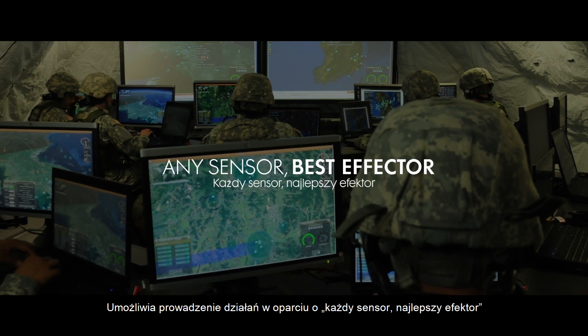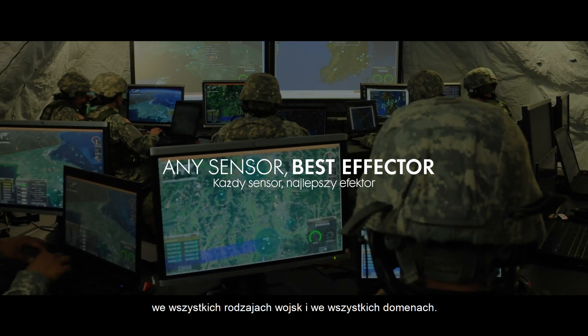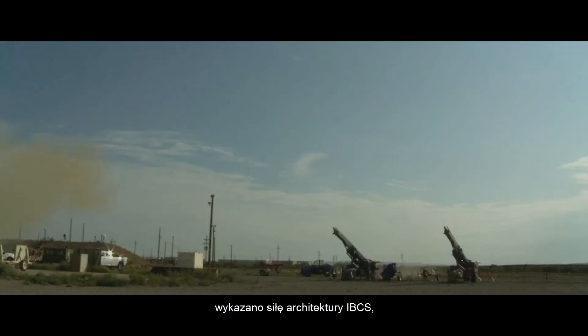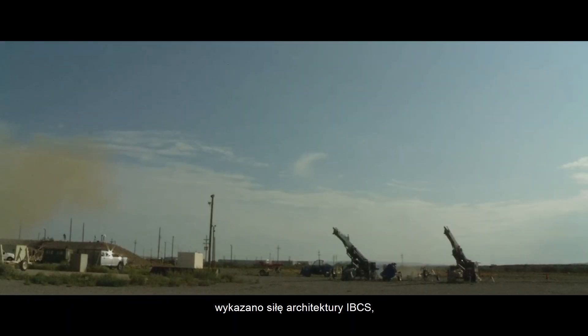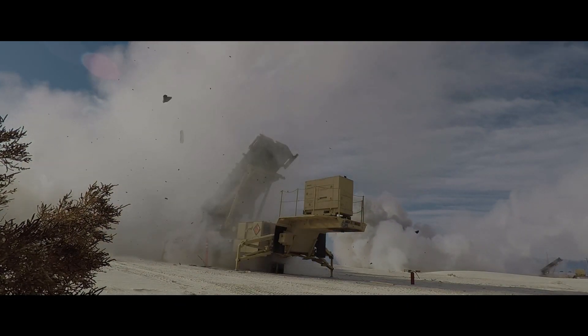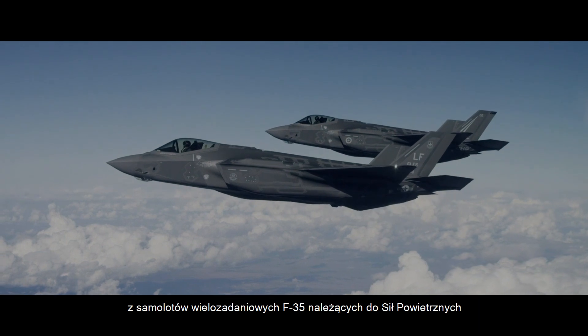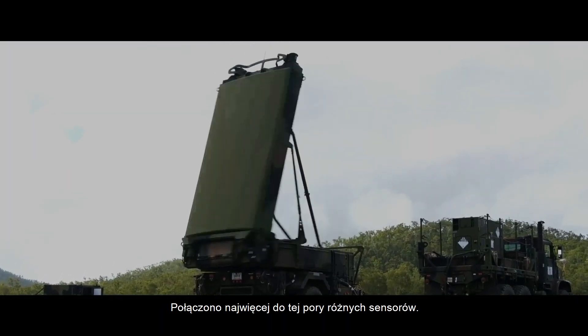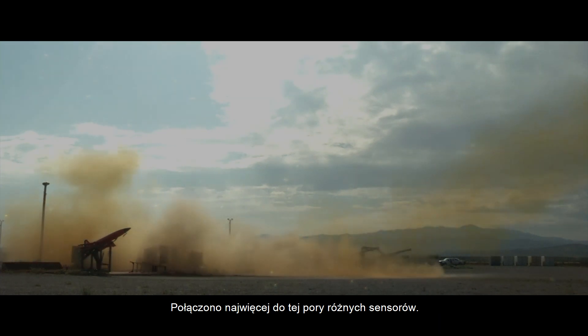This creates any sensor best-effector operations across the joint force and all domains. In a July 2021 flight test, IBCS demonstrated the power of this architecture by fusing data from Army Patriot and Sentinel radars, Air Force F-35 fighters, and for the first time, a Marine Corps Gator radar. This test joined the widest variety of sensors to date.